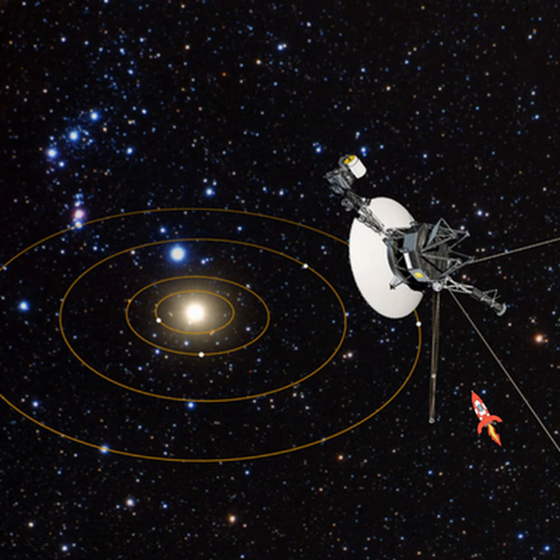You're listening to Spacetime, Series 20, Episode 97, for publication on the 20th of December, 2017. Coming up: Voyager 1 fires its thrusters after 37 years, America going back to the Moon as well as Mars and beyond, and we check out this week's science report.